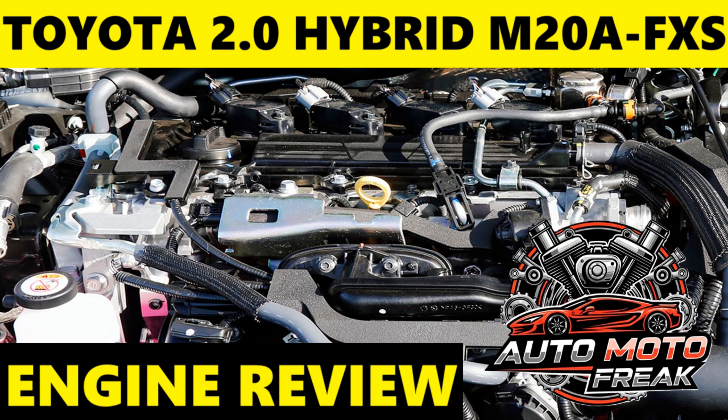Reliability: As a newer engine in Toyota's well-established hybrid system, it benefits from decades of hybrid refinement. Early indications and general Toyota reputation suggest high reliability. Toyota has put a strong emphasis on durability and long-term performance in its Dynamic Force engine series.